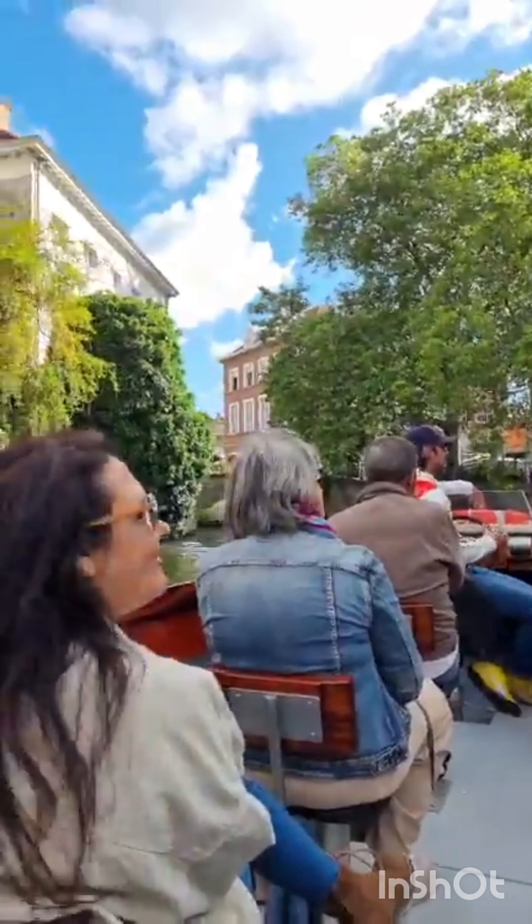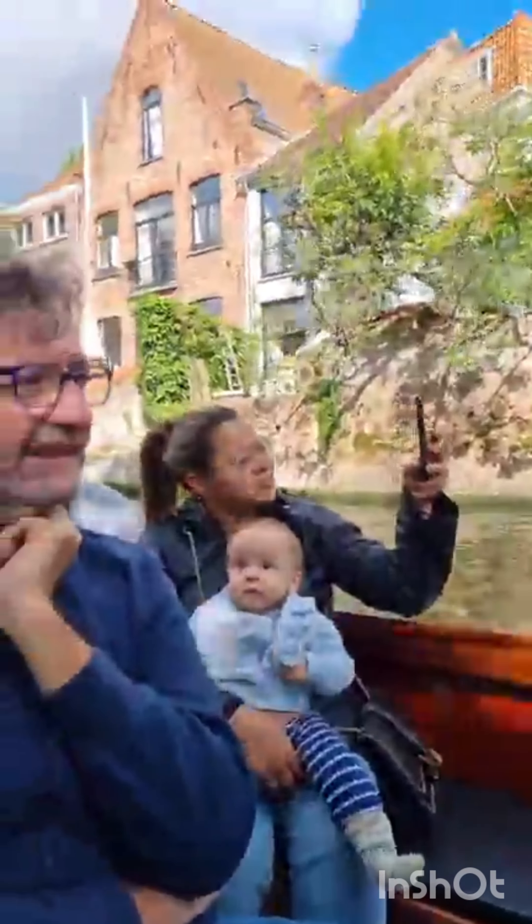Here on the right we have the water connection with Ghent. Ghent is also a medieval city and almost as beautiful as Bruges.